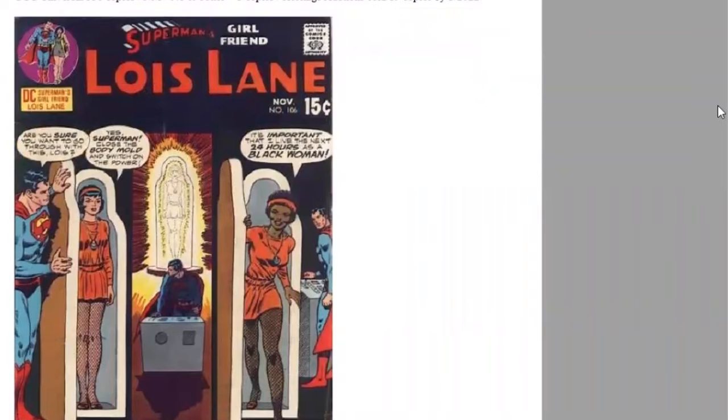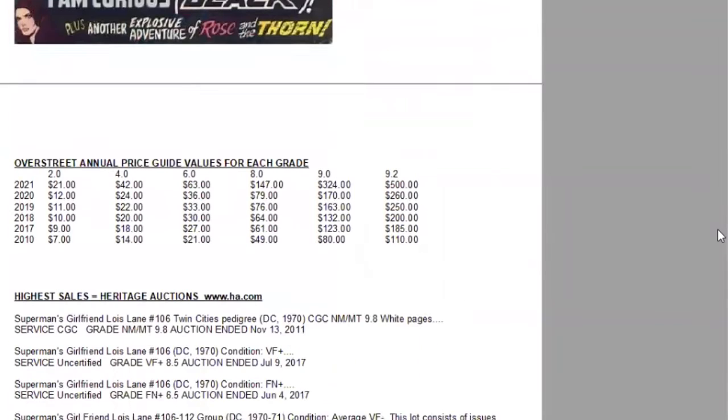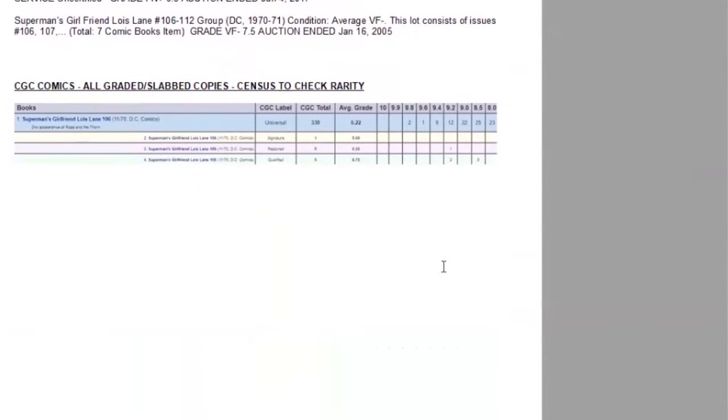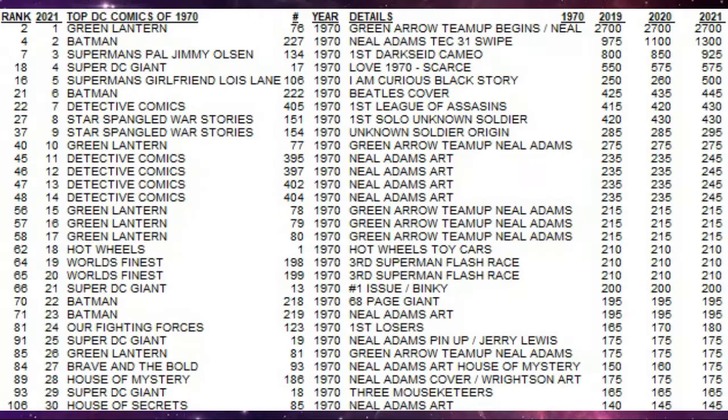Black background cover. In the Overstreet price guide, this book is having tremendous growth in the last decade. In low grades it's tripled, and in high grades it's almost gone up five times, having a massive jump in 2021. It's now a $500 book. There are two 9.8s and one 9.6 of this book.